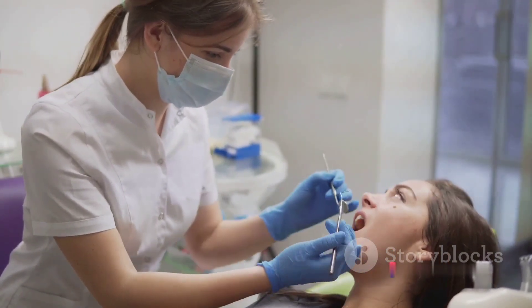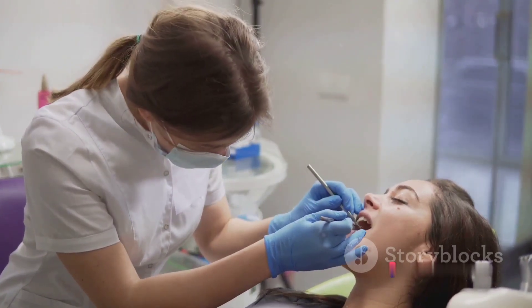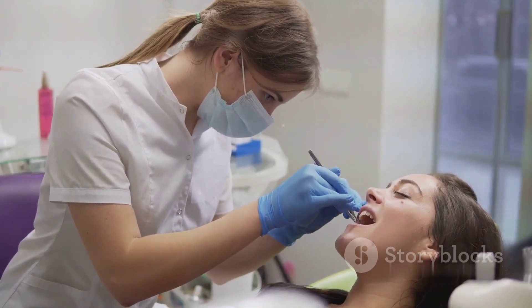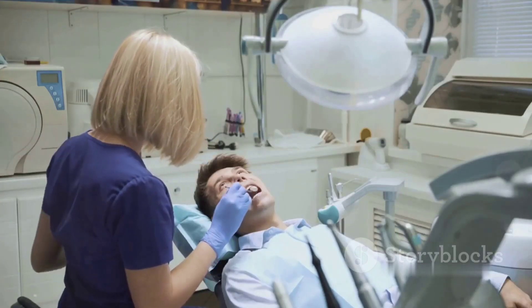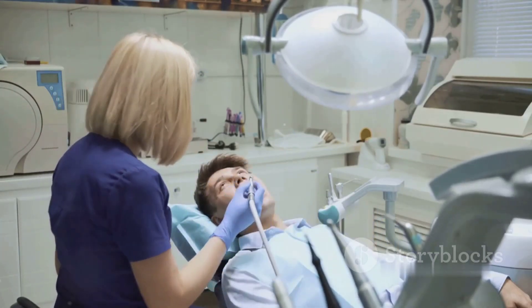Each of these steps plays a significant role in maintaining a healthy mouth. They are not just about looking good or having fresh breath, but about maintaining your overall health. Oral health is interconnected with the rest of your body's health. Remember, your oral health is a reflection of your overall health, so take these steps seriously and you'll be on your way to a healthier, happier smile.